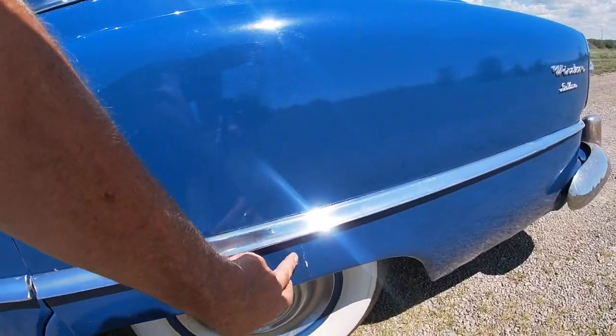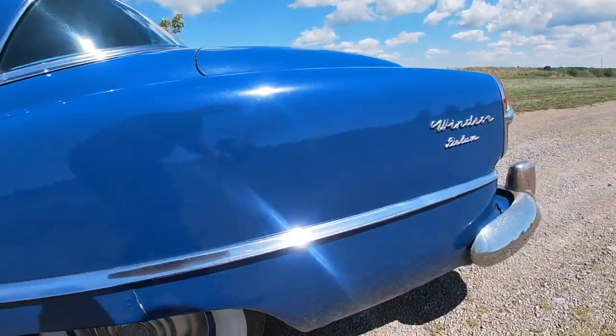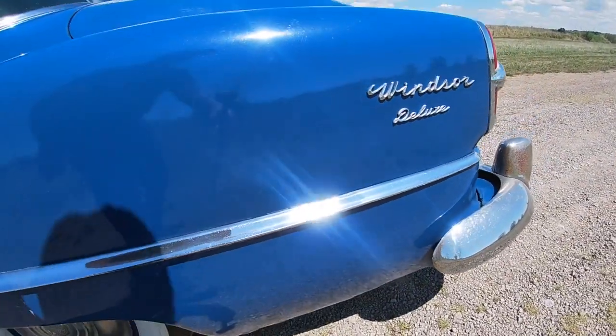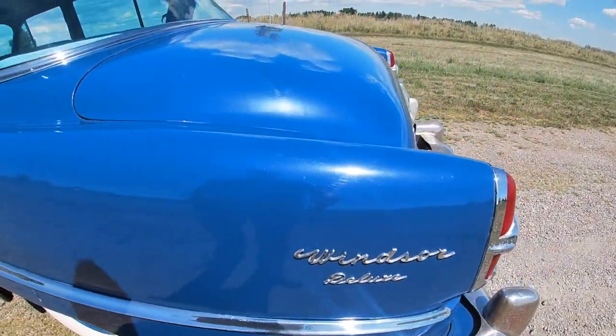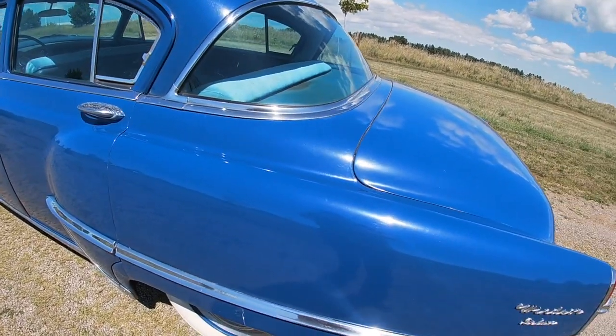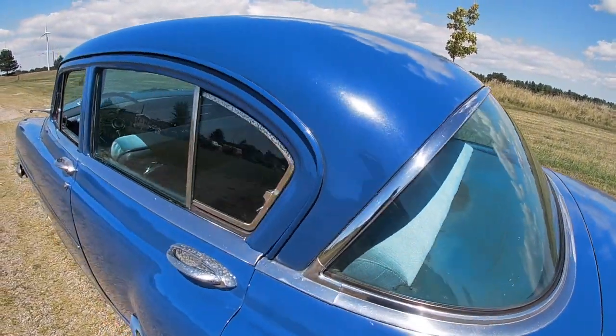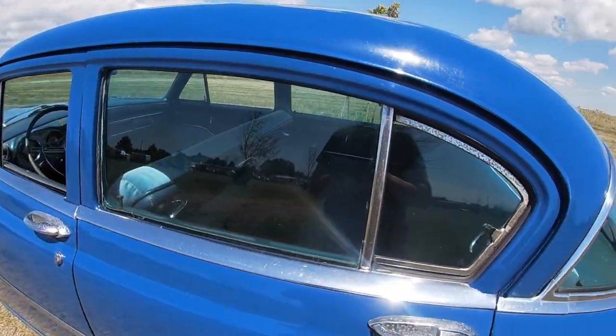A little bit of cracking and bubbling around the fender skirts here and the same at the bottom, but still solid — not rotted through at any point. Still definitely good as far as driving goes. Back glass is in good shape.